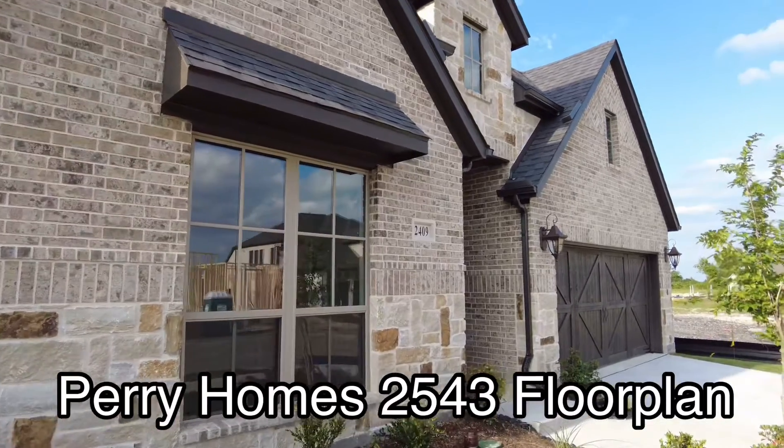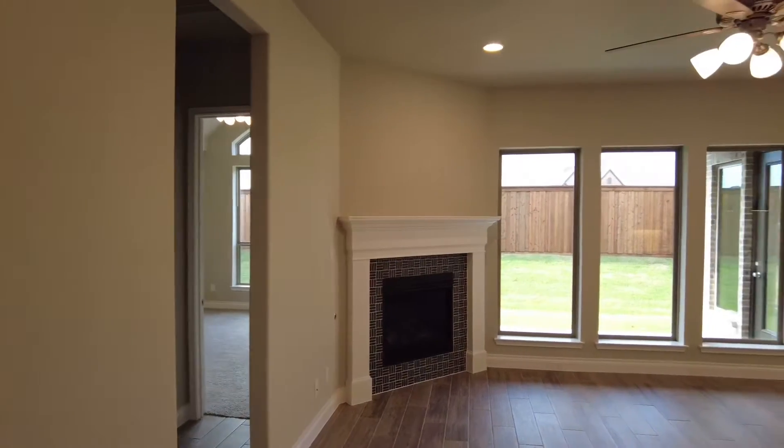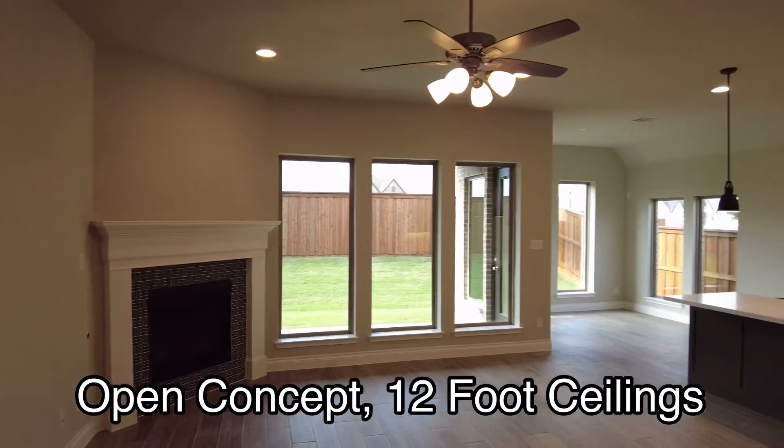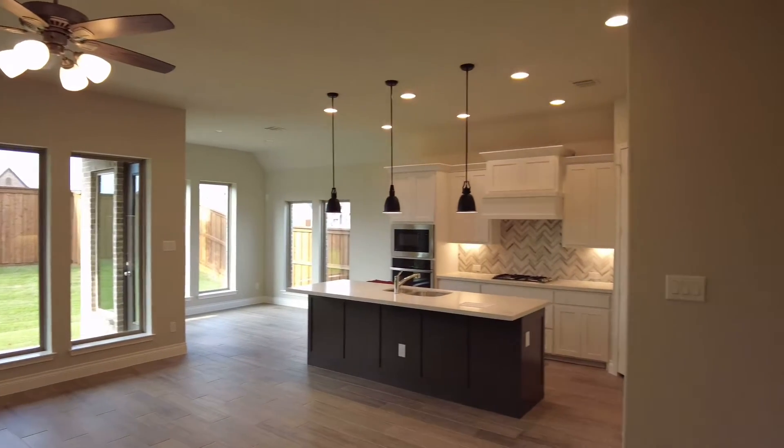The exterior features a beautiful brick stone combination. Perry Homes is known for its grand entrances, 12-foot ceilings, and a beautiful wall of windows at the back of the house.